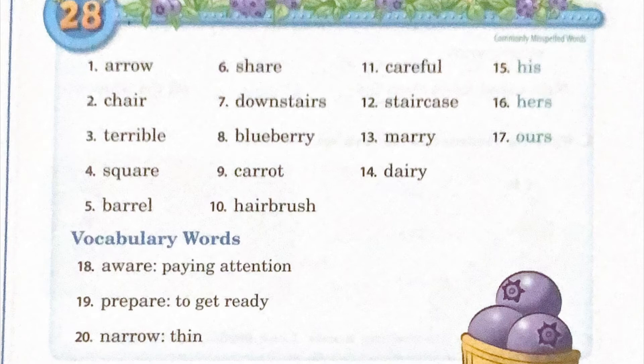Ten: hairbrush, H-A-I-R-B-R-U-S-H, hairbrush. Eleven: careful, C-A-R-E-F-U-L, careful.